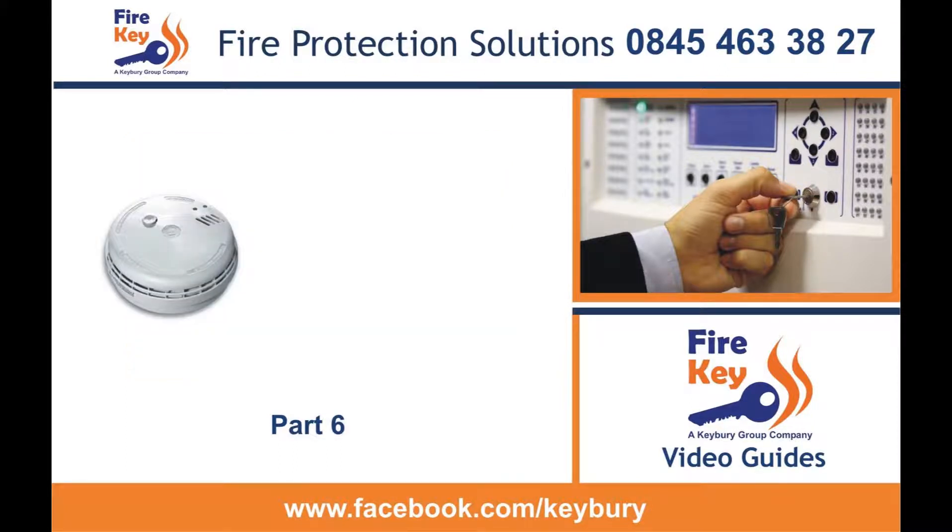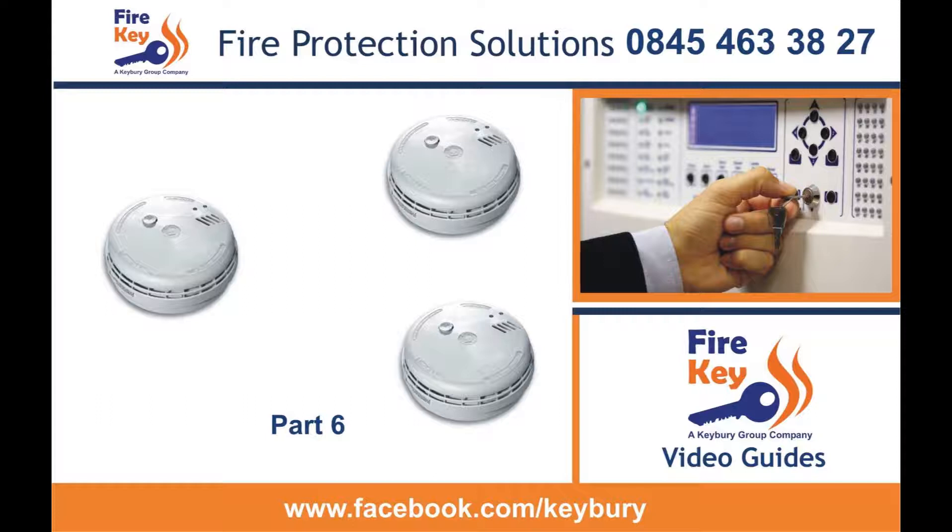Part 6 systems are essentially interconnected smoke and heat detectors with combined sirens, the most common being mains 230 volt AC with an integral battery backup. When one sounder sounds, all sounders sound.